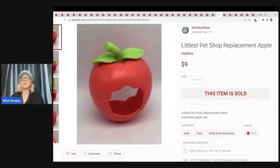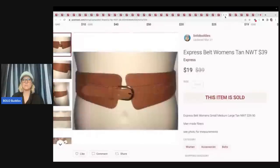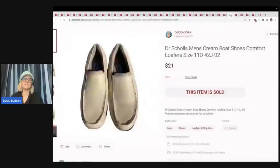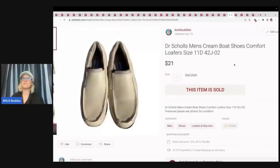The next item is this Littlest Pet Shop Replacement Apple — another thing I had to use Google Lens for. Not a big sale, but I sold this for $9 plus shipping. Probably got it in a mystery box. Express Belt — also from my retail arbitrage days. I bought about 30 of these belts in different styles, sizes, and colors and have just been selling them off slowly. This one sold for $19 plus shipping — probably had about a buck in that. Here's another pair of shoes from the mystery box: Dr. Scholl's Men's Cream Boat Shoes. Sold these for $21 plus shipping.